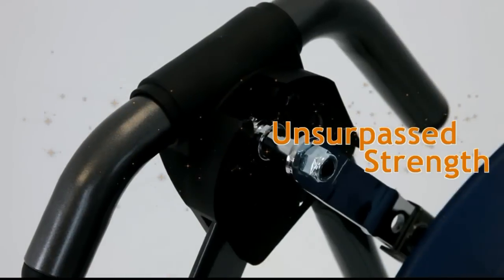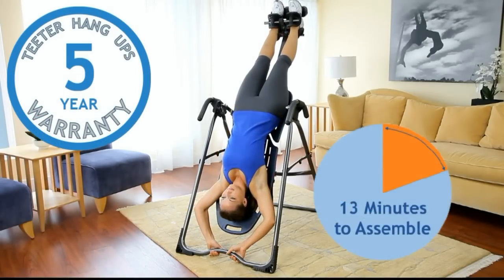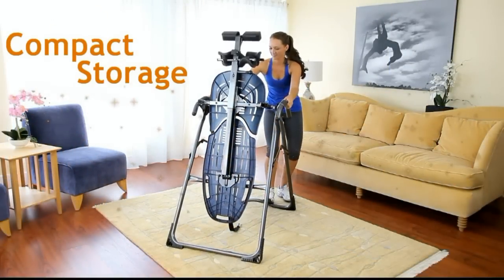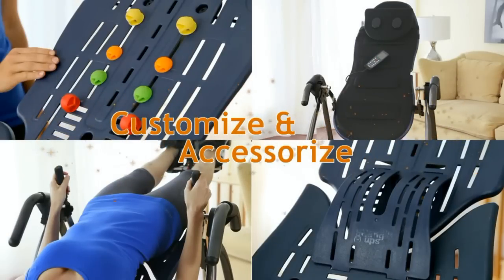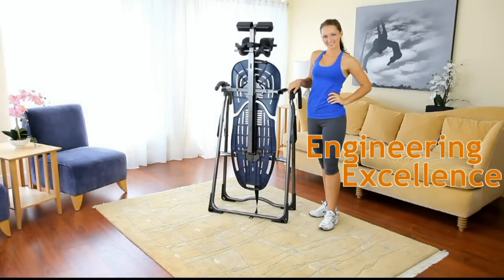Precision balancing for controlled rotation, heat treated steel for unsurpassed strength, an industry leading 5 year warranty, quick and easy assembly, folds in seconds for compact storage, customizable with Teeter accessories, and guaranteed excellence in engineering.